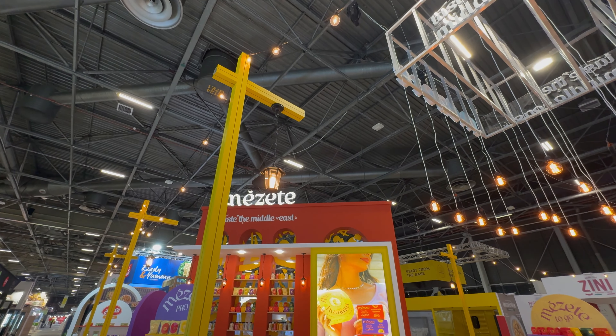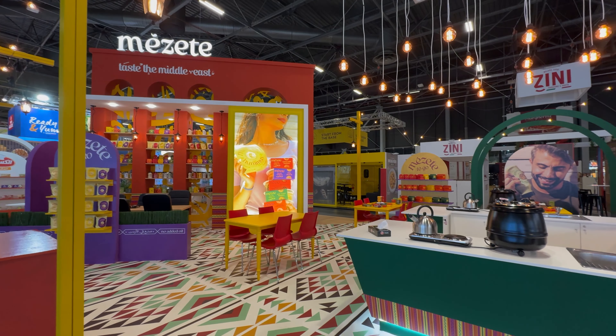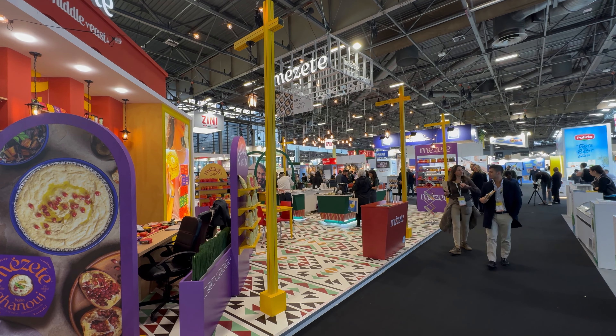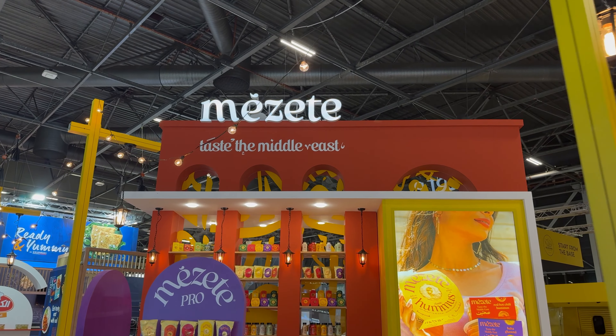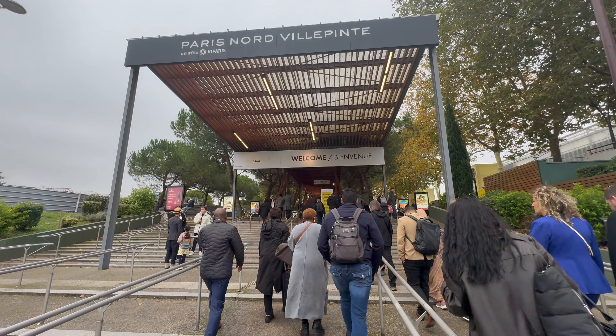Welcome to our channel. Today we're at the renowned SIAL exhibition in Paris to showcase an incredible stand we built for Mazete and Kosik food production. SIAL is one of the largest global gatherings for the food industry, and while we'll have a separate video dedicated to the event itself, today's video is all about our custom-made stand for Mazete and Kosik.